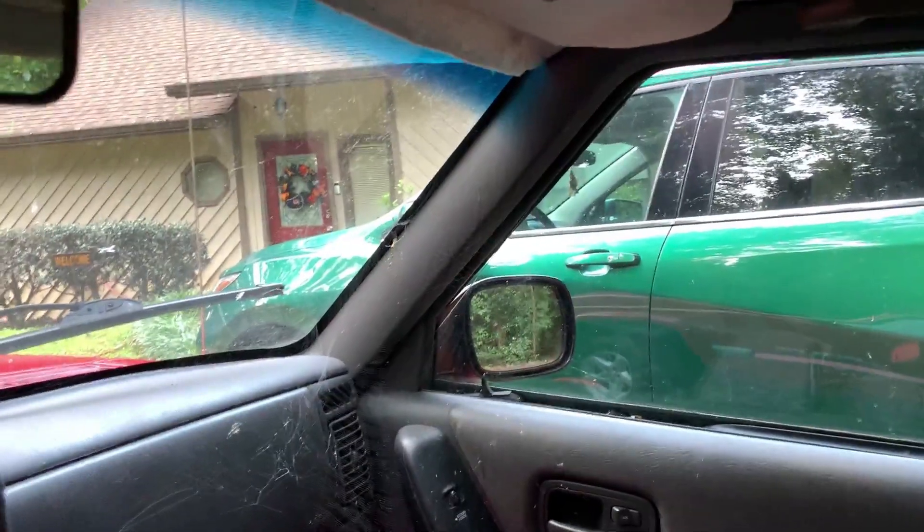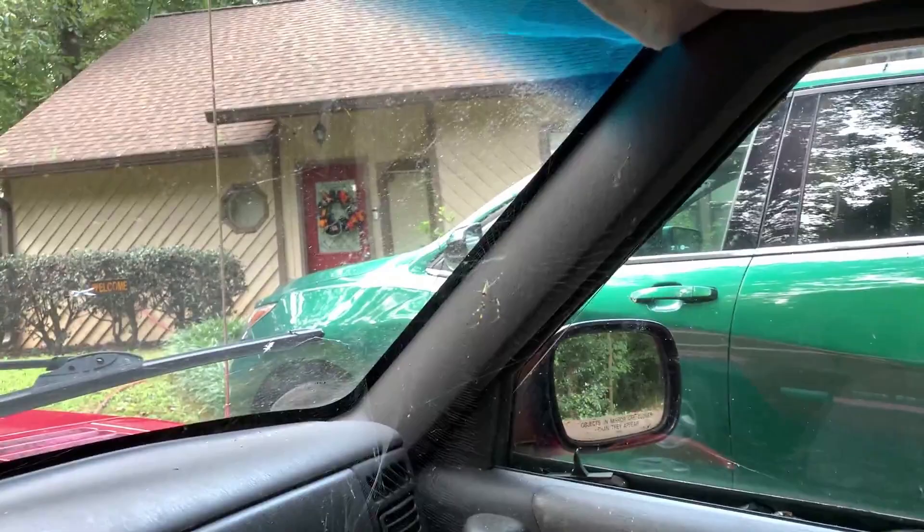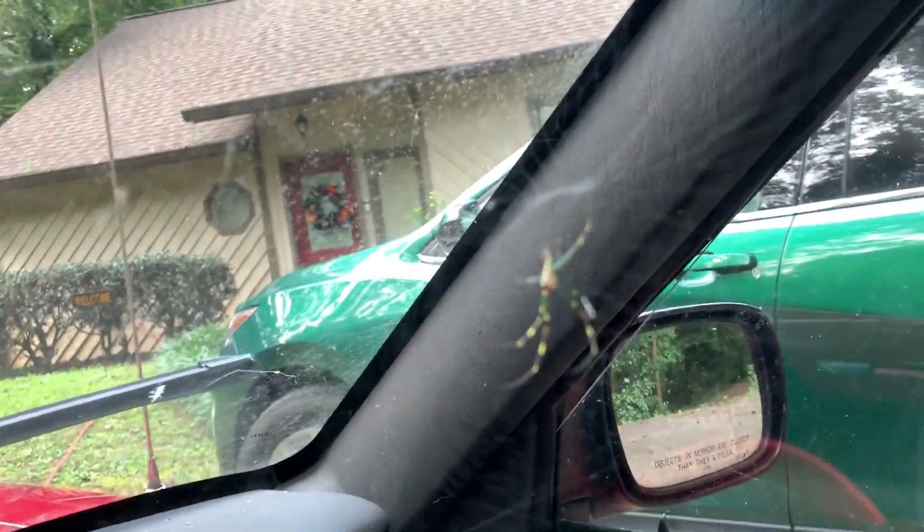So we have this 22-year-old Jeep Cherokee. It's mostly retired now, but today I was going to take it out, get it cleaned up and gassed up, and I found that I had picked up a passenger. As you can see, spider is my co-pilot.